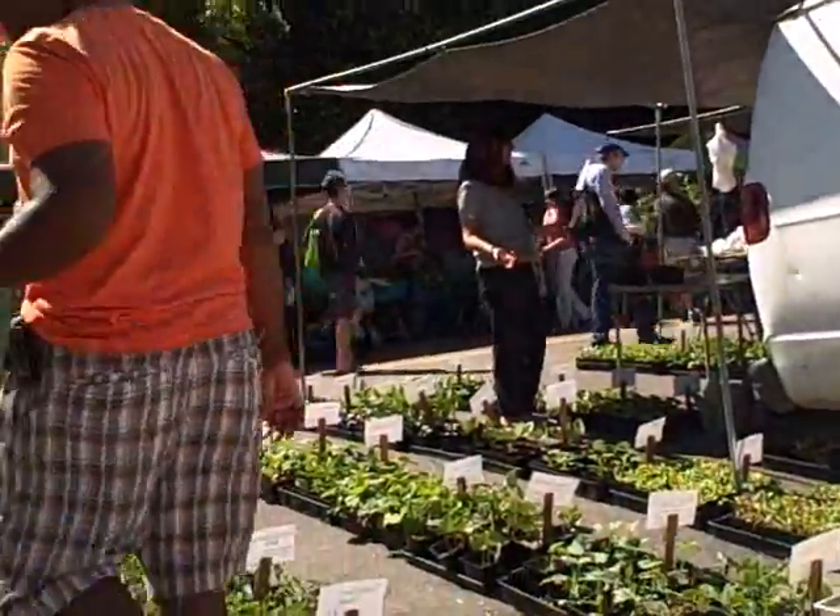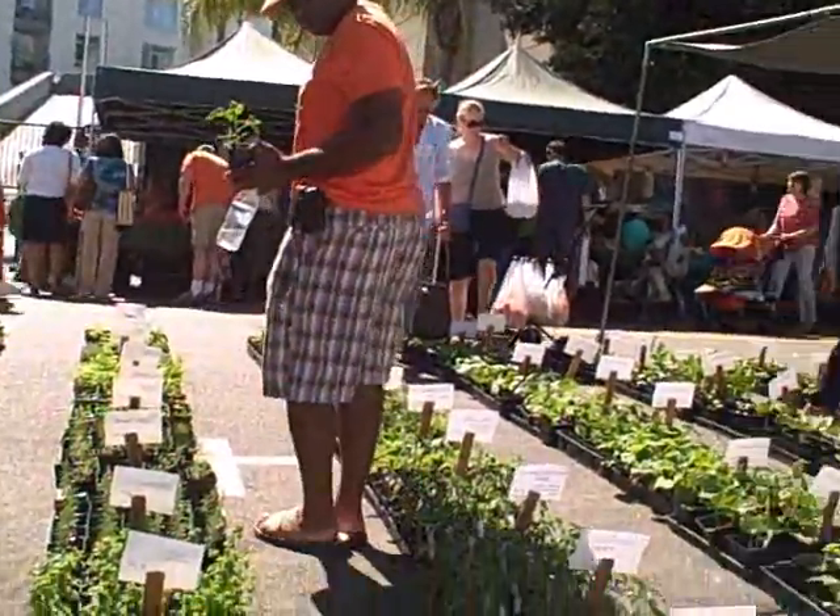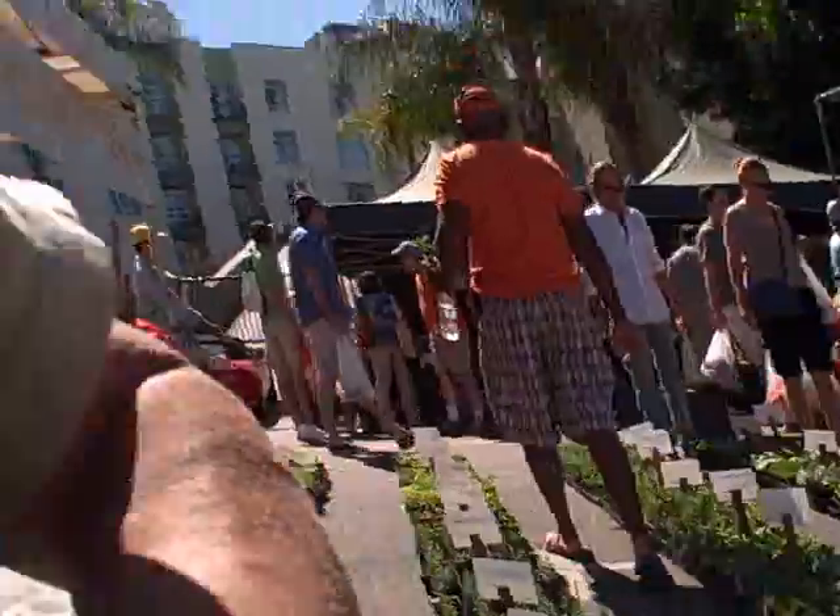All right, so this is the Hollywood Farmer's Market. Had a nice time here. This is John Kohler with growingyourgreens.com coming at you from the Hollywood Farmer's Market. We'll see you next time and keep on growing.